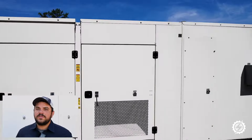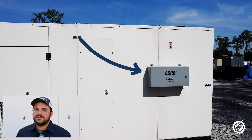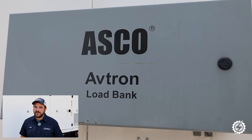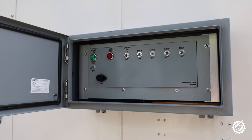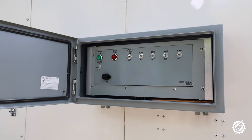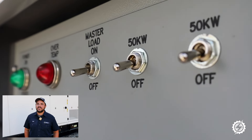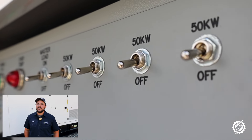One standout feature of this generator is this built-in load bank, something most generators don't have. This built-in load bank can provide up to 50 percent load on this generator, which is ideal for routine maintenance. For today's full test, we'll use both the built-in and external load bank to reach 80 percent load.